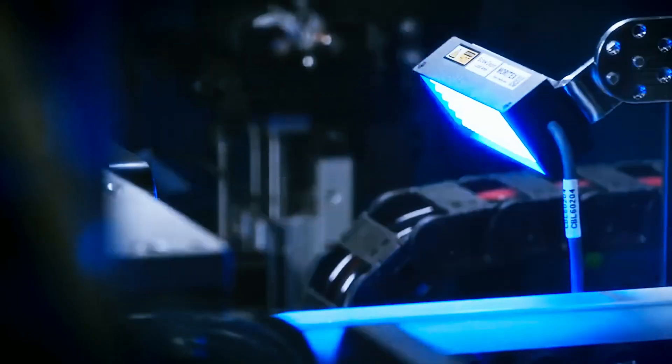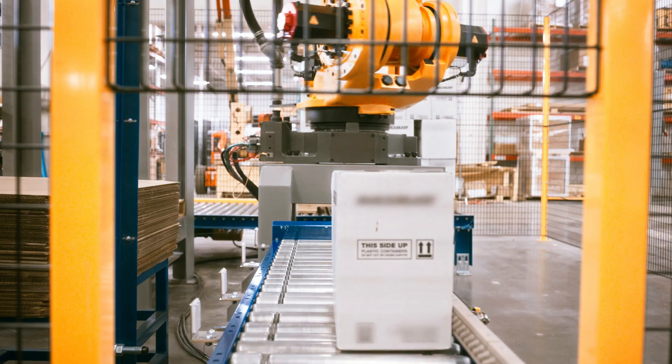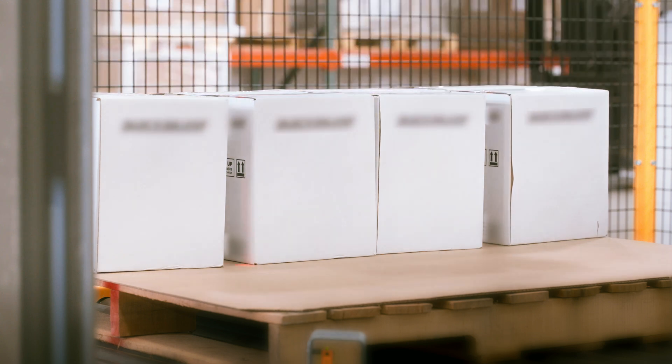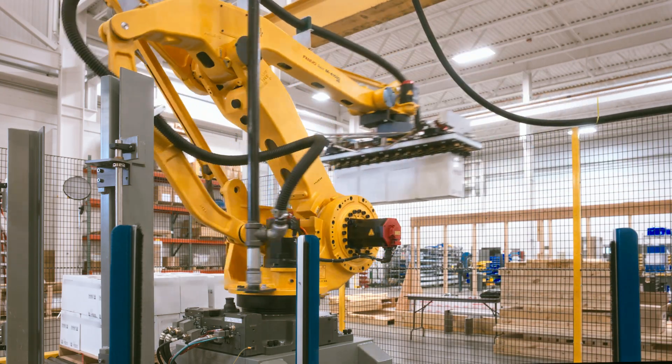We have experience handling materials and components through a robust tracking software that can be integrated right into your manufacturing database. PAR's capabilities extend to the packaging and palletizing operations, providing full-line automation solutions to get your product ready to ship.